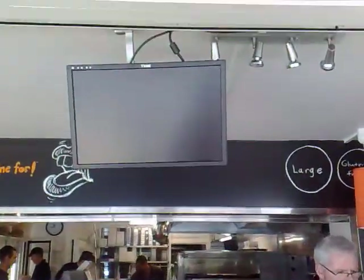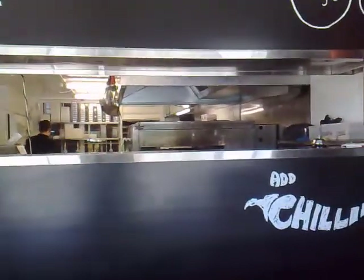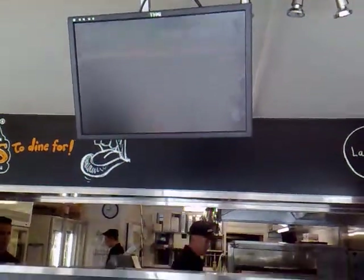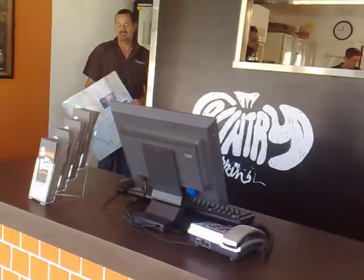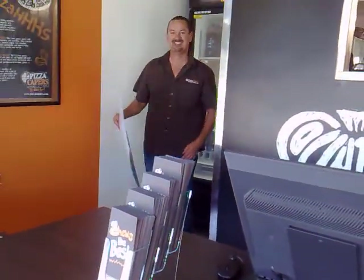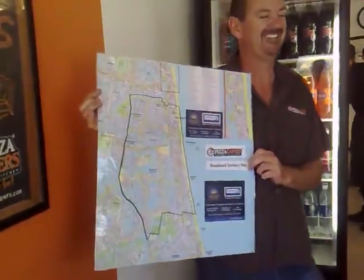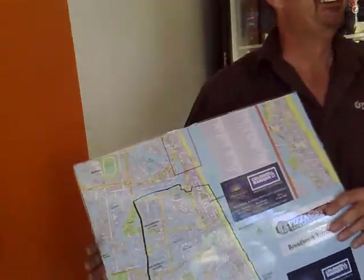And you've got the computer that basically says when your order is ready. This is Wayne, and this is our territory map for Broadbeach. My goodness, there's a lot of water in that Broadbeach map. It's a shame they don't order pizza.